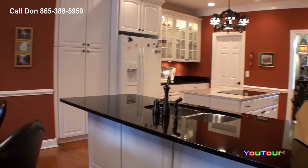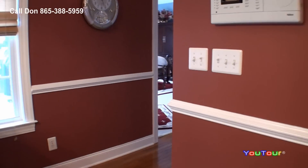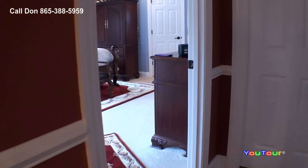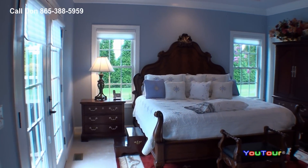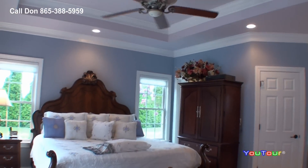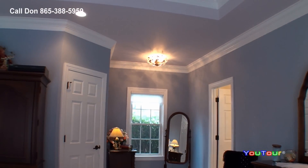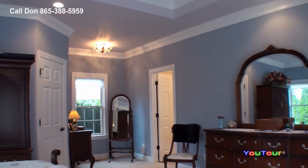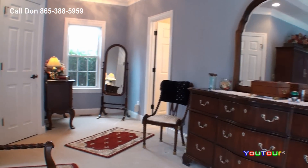The home has central heat, gas heat, and central electric air. The total taxes here are less than $1,500 annually. We go from one spectacular area to another — here's the master bedroom. Look at this beautiful ceiling. There are actually two walk-in closets in this gorgeous room, and the lighting is spectacular.